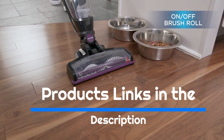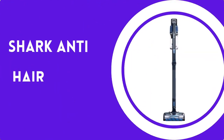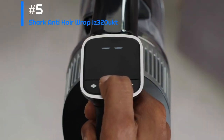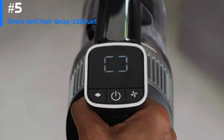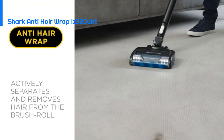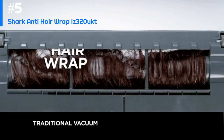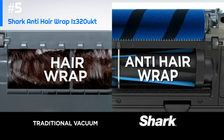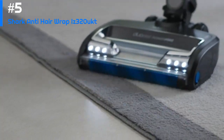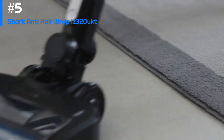Number 5: Shark Anti-Hair Wrap IZ320 Up. The Shark Anti-Hair Wrap is a powerful cordless vacuum cleaner designed to remove pet hair and other debris from carpets and hard floors. One of its standout features is its anti-hair wrap technology, which helps prevent hair and other debris from getting tangled in the brush roll. It delivers excellent suction power, making it easy to clean up dirt and dust from a range of surfaces.